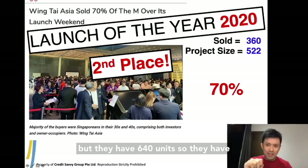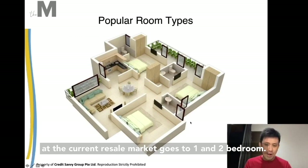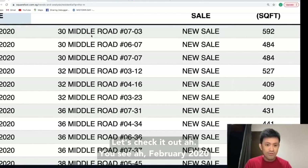You have learnt from Dual Residences that most of the demand and the current resale market goes to 1 and 2 bedroom. So if you are going to buy The M, most people will buy the 1 and 2 bedroom. This developer bought the LAM at low — doesn't mean they will sell low, but it gives us some hope. Maybe they will sell low. Let's check it out.